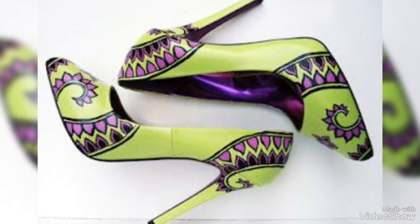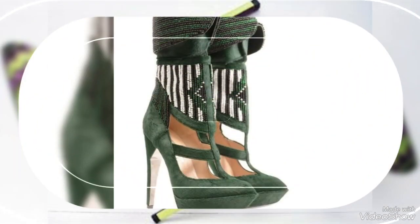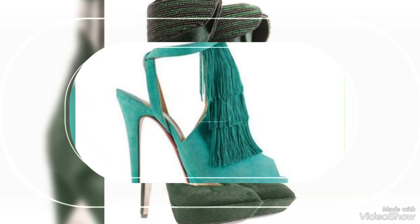Proper care is crucial to maintain the vibrancy of green heels. Regular cleaning and protection against stains and scuffs are essential to keep them looking their best. Storing them in a cool, dry place and avoiding excessive heat or direct sunlight exposure can help preserve their appearance.